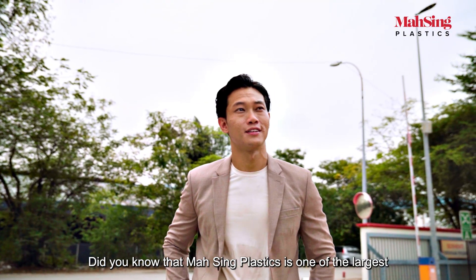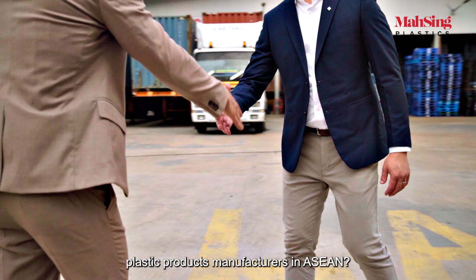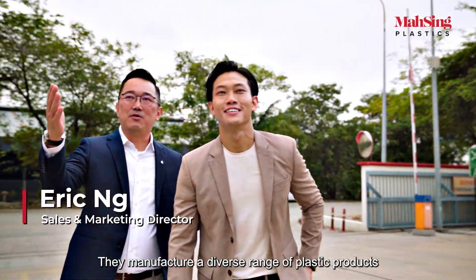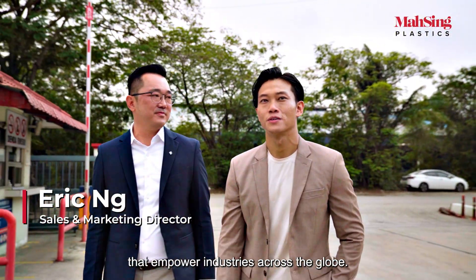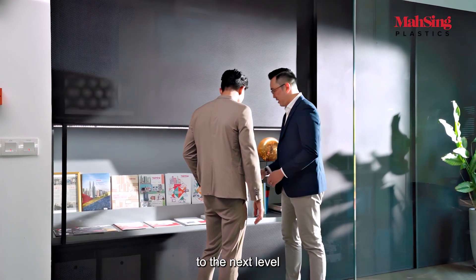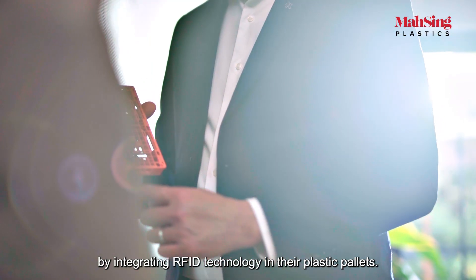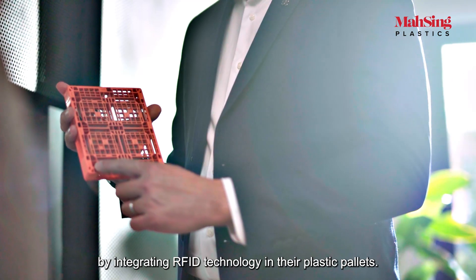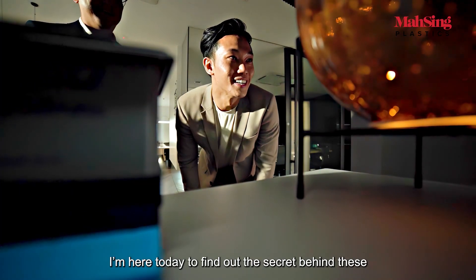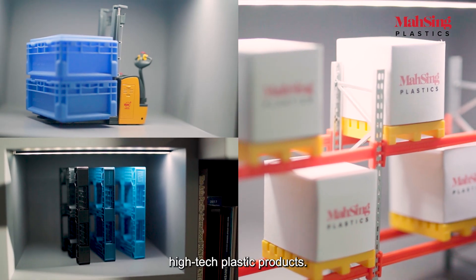Did you know that Massing Plastics is one of the largest plastic products manufacturers in ASEAN? They manufacture a diverse range of plastic products that empower industries across the globe. And now they've taken their products to the next level by integrating RFID technology in their plastic pallets. I'm here today to find out the secret behind these high-tech plastic products.